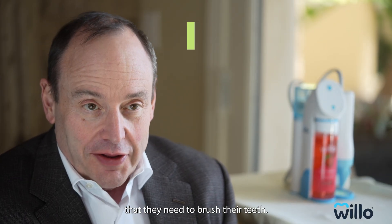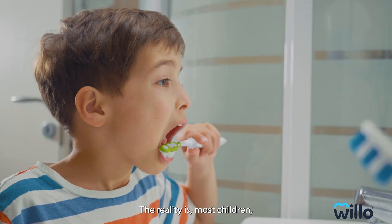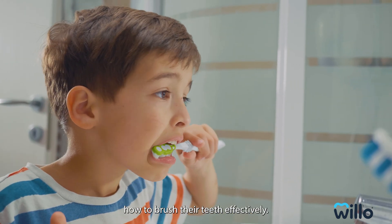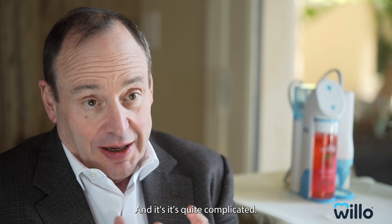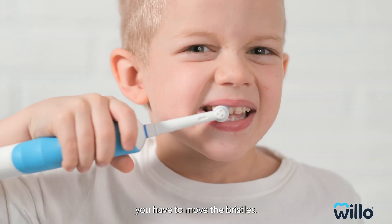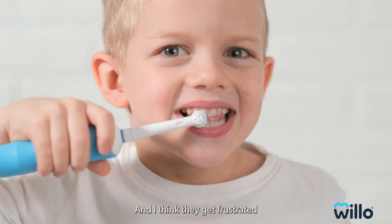Kids all know at an early age that they need to brush their teeth. The reality is most children — in fact most adults — don't really know how to brush their teeth effectively. And it's quite complicated. It sounds simple, but you have to position the bristles, you have to move the bristles. And I think they get frustrated.